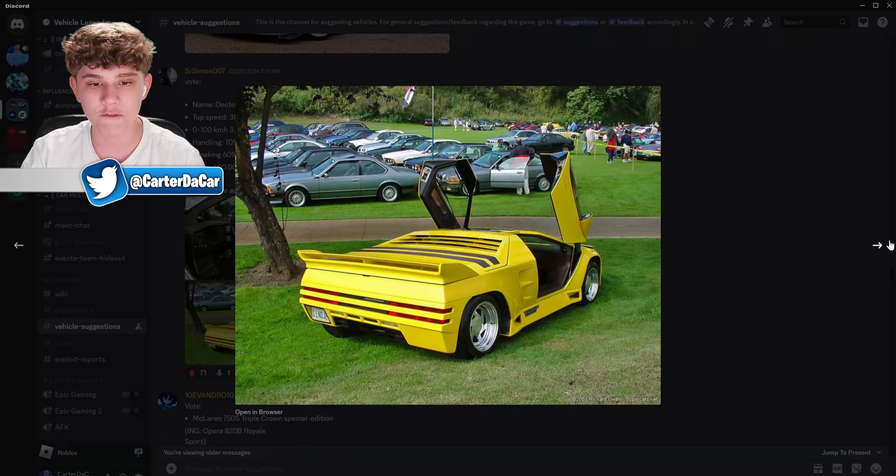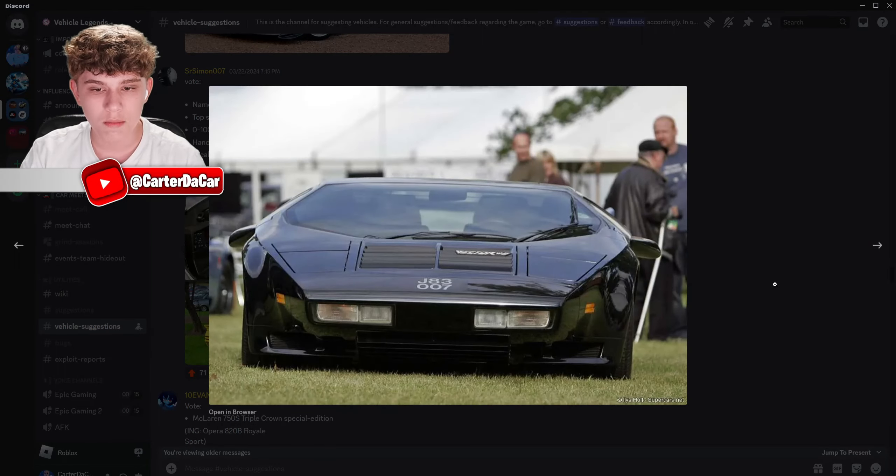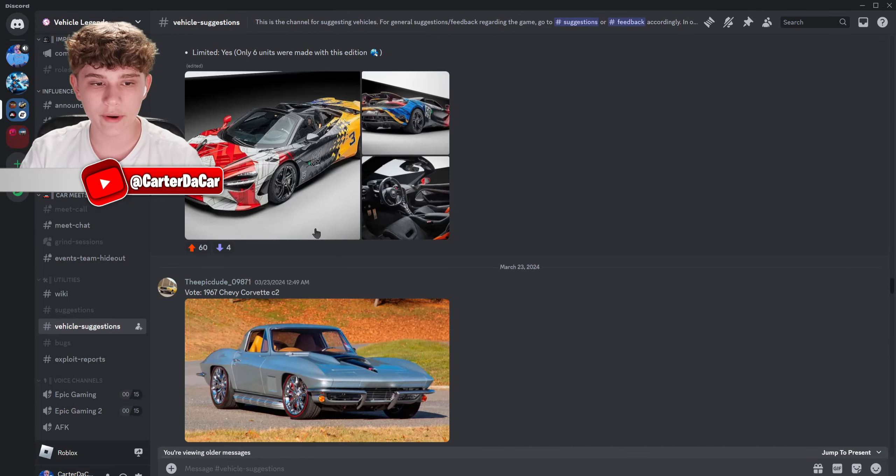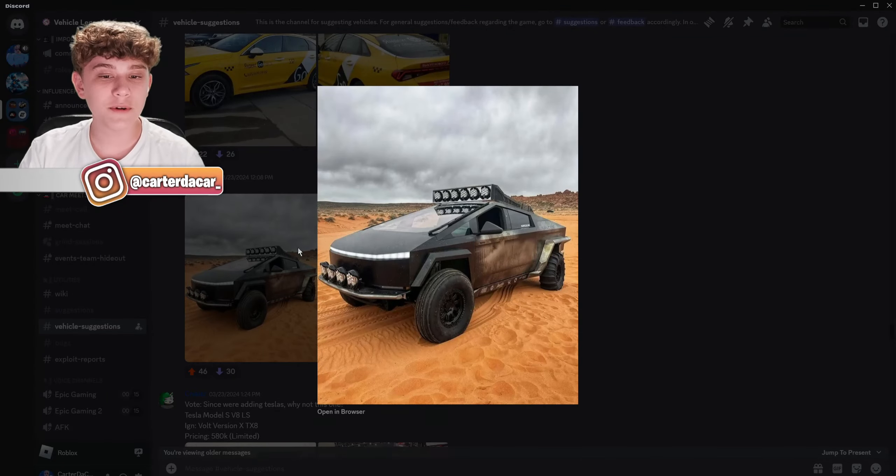The Dector G8 — wait, I thought this was called a Vector. I think they meant Vector G8. Yeah, it does say Vector right there. This is a pretty cool one.